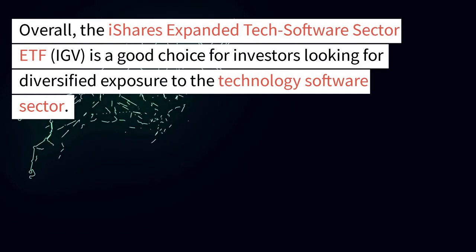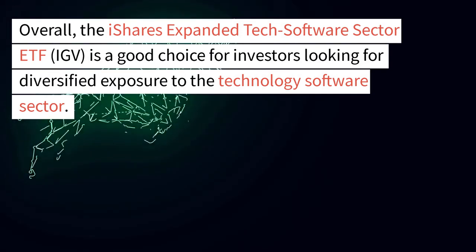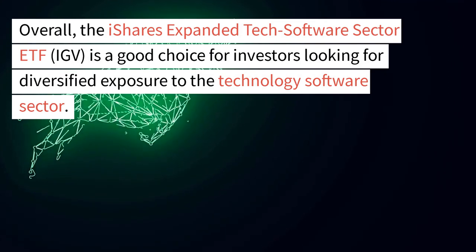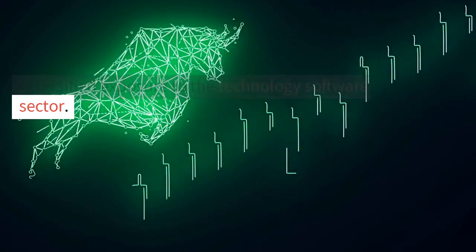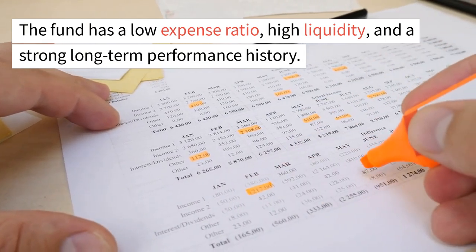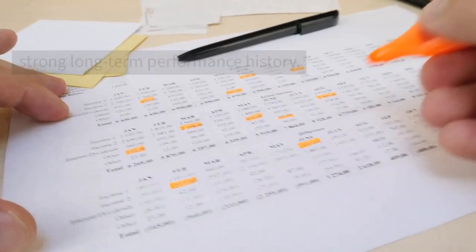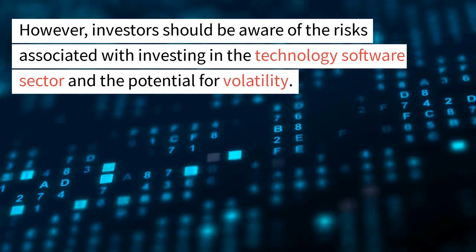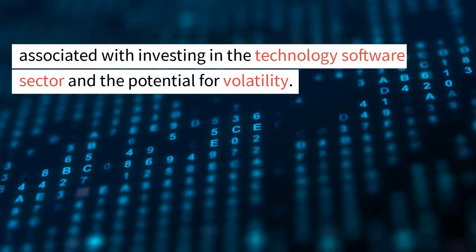Overall, the iShares Expanded Tech Software Sector ETF, IGV, is a good choice for investors looking for diversified exposure to the technology software sector. The fund has a low expense ratio, high liquidity, and a strong long-term performance history. However, investors should be aware of the risks associated with investing in the technology software sector and the potential for volatility.